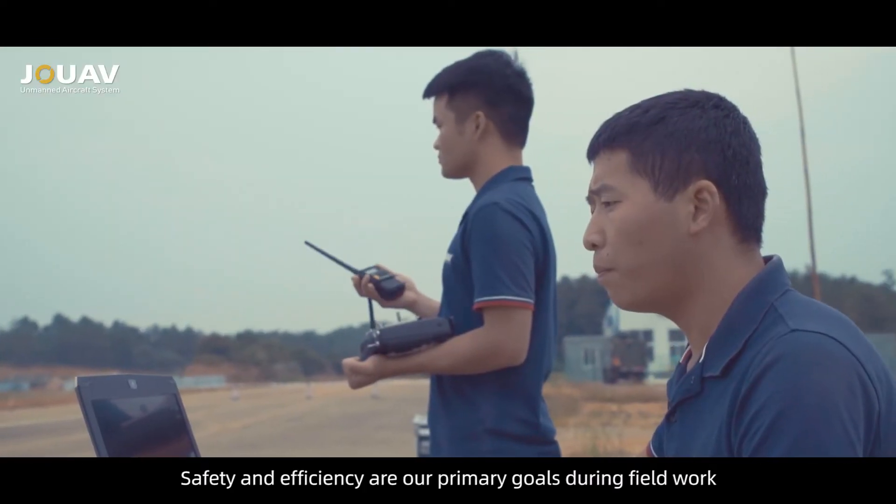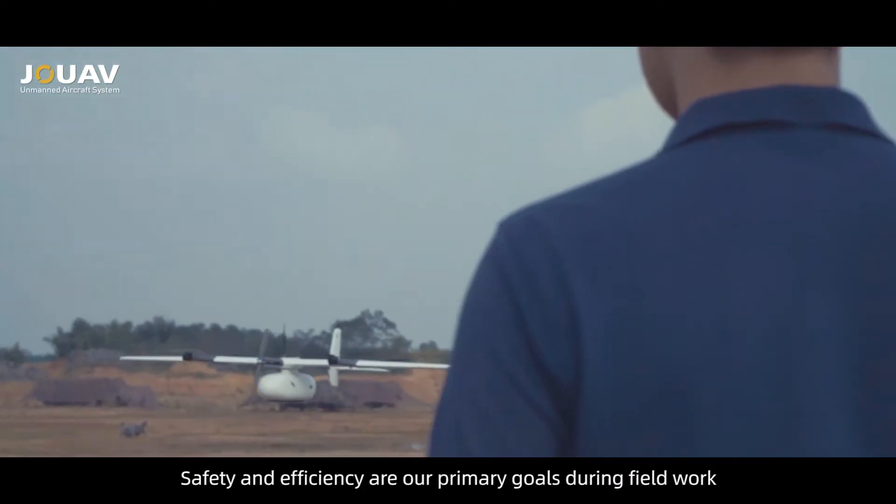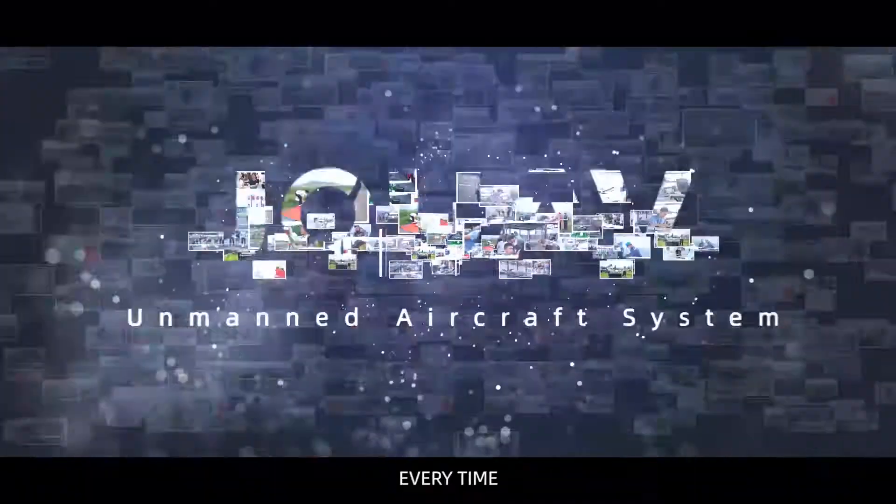Safety and efficiency are our primary goals during fieldwork. We respond on time, every time.